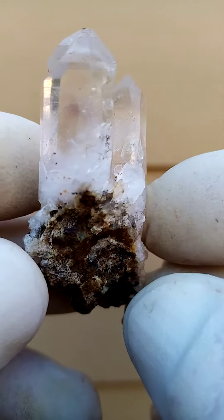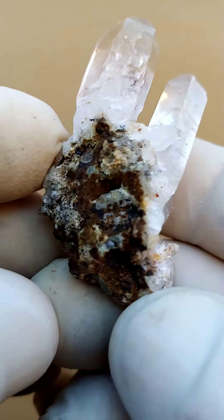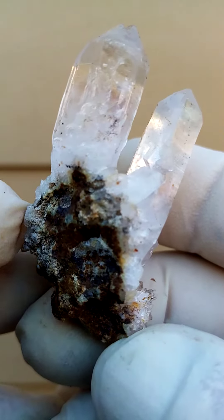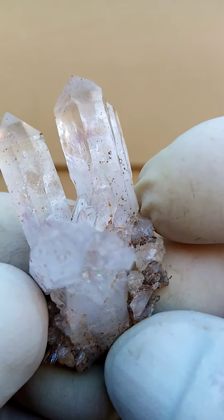Lovely little guy. And I think on the matrix — the matrix of course being, in this case, maybe some chalcedony, which is also a variety of quartz. But typically these guys sit on a basalt lava, and there may be tiny calcites on that section over there.